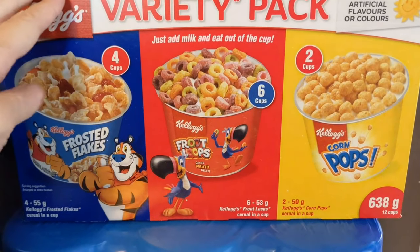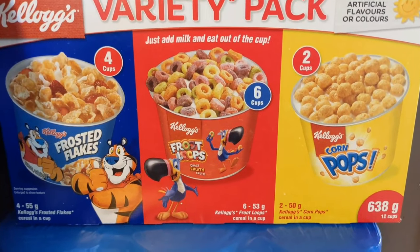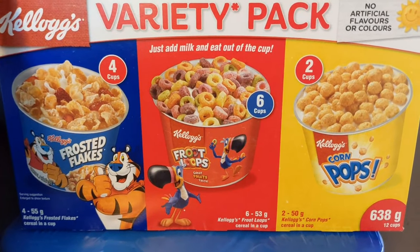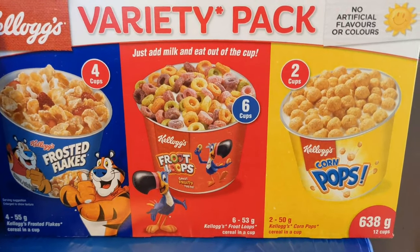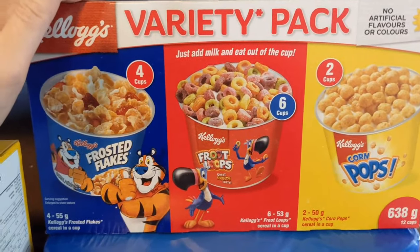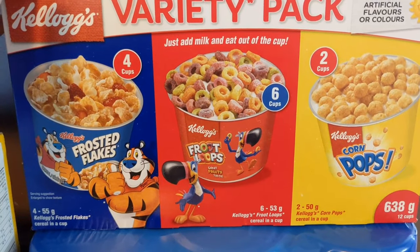There are four cups of Frosted Flakes, six cups of Froot Loops, and two cups of Corn Pops. We usually like to have these on hand when we're staying at a hotel or going camping — they're a great quick on-the-go breakfast or snacking option for anyone with a food allergy.